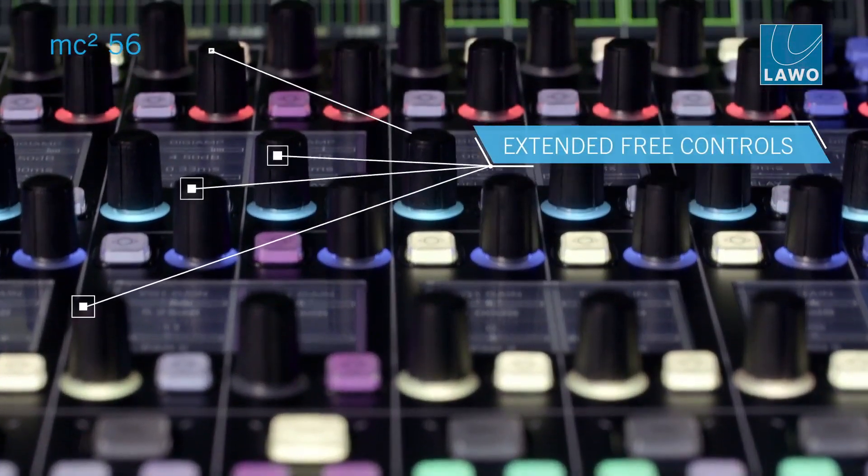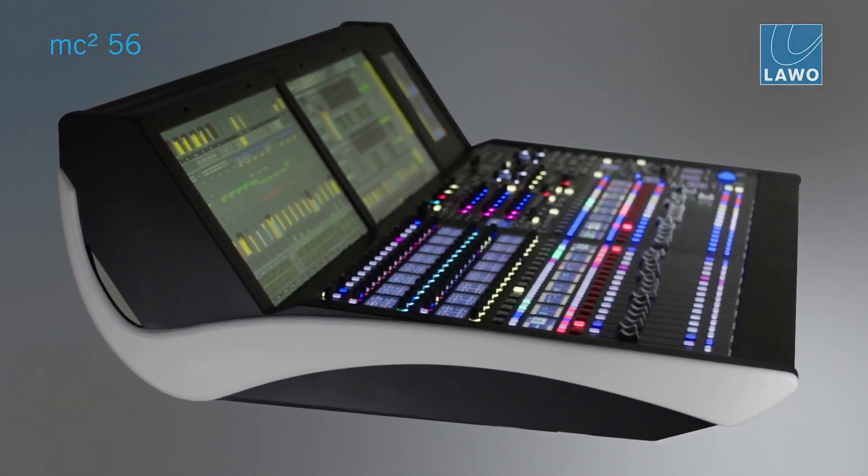The MC² 56 Mark 3 offers native support of all relevant IP standards such as SMPTE 2110, redundancy standard 2022-7, Ravenna, AES67, and DANTE.